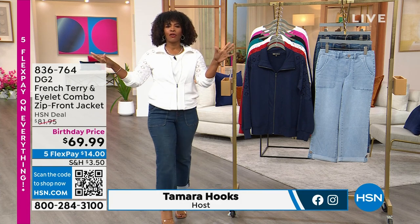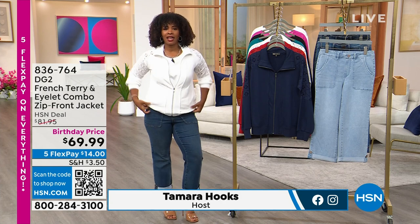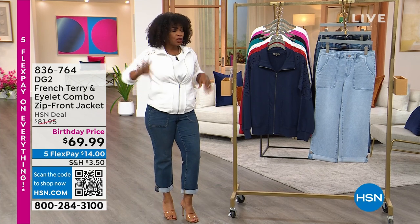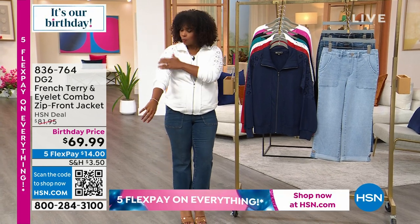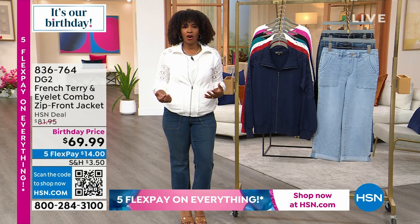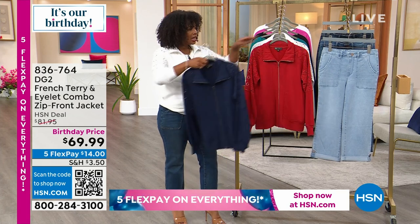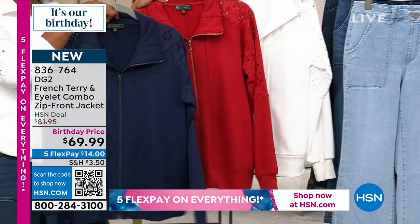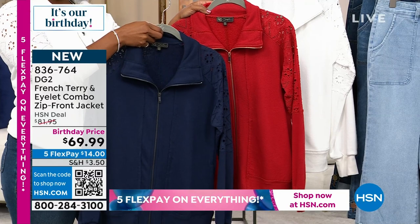Tomorrow our birthday month is over. So when you see birthday pricing like this on a jacket like this, please don't miss out. We gave you a little sneak peek of this one when we started the show. It's French Terry on the body with beautiful eyelet along the top, the shoulder, and the top part of the sleeves — zip front in either Navy, Tomato, or White. These jackets are fantastic, and you can order them in extra small to 3X.